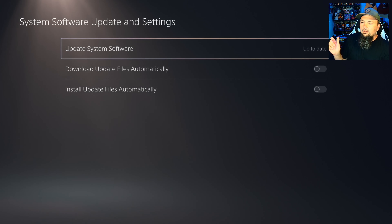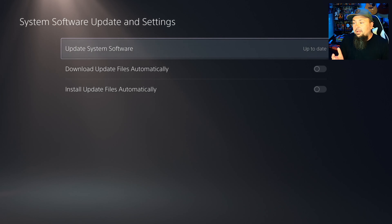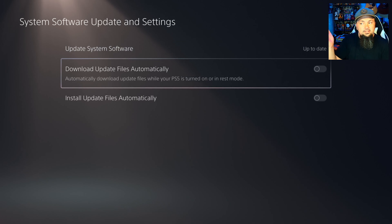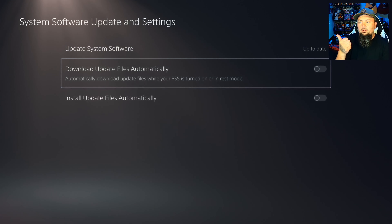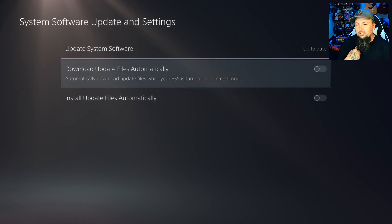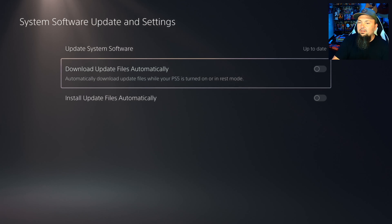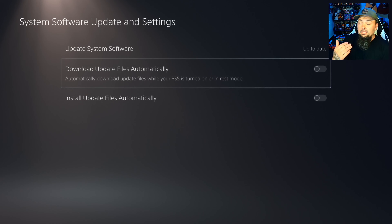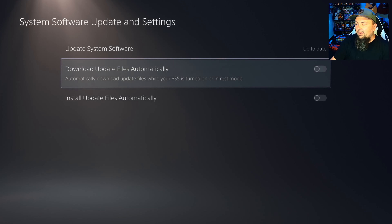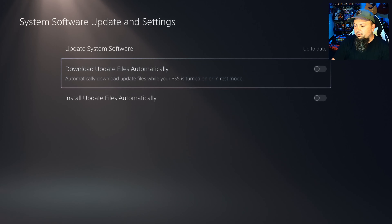Something weird happened with this PS5 — it downloaded and installed the update automatically even though I have both automatic download and install options turned off, so it shouldn't have done that without asking me first. My other PS5, I chose to do the download and it gave me that option, but this one just did it on its own.